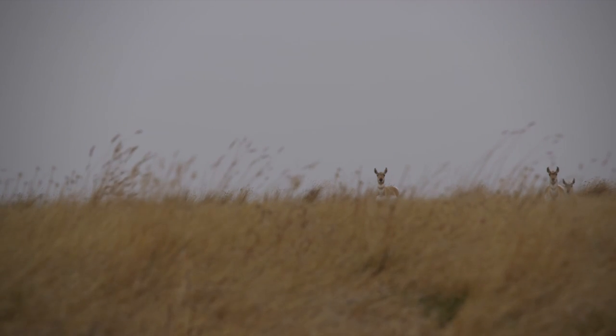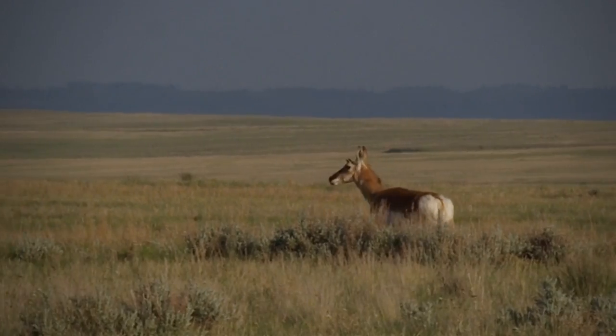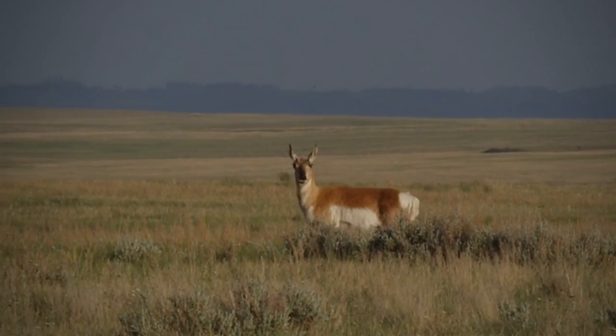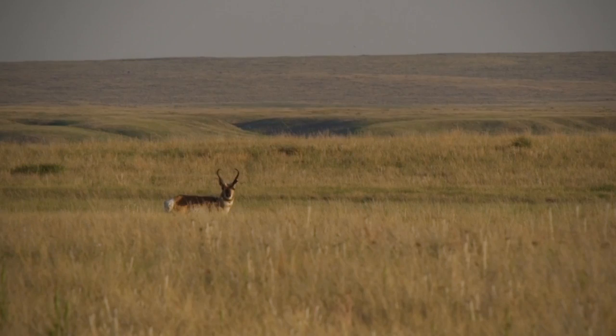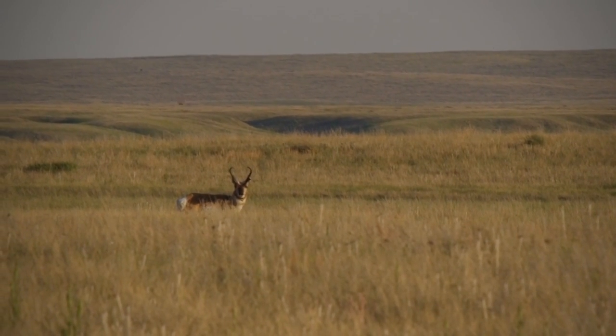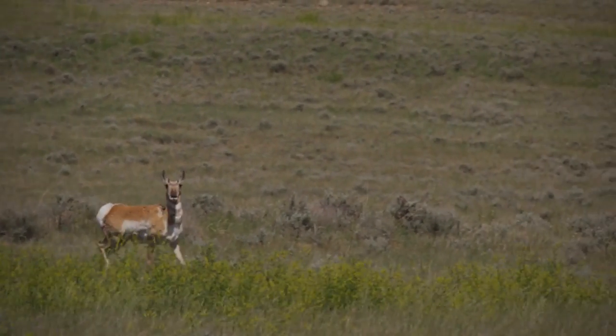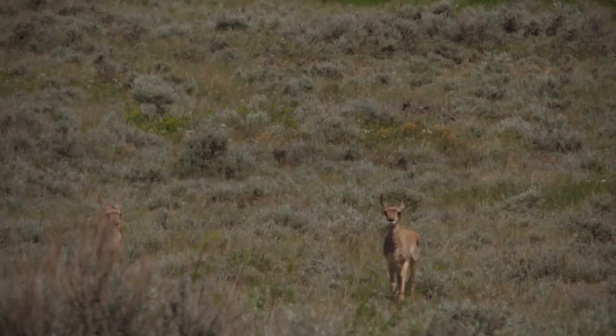They're also very curious. If you're relatively close, they may come to you. Sometimes people wave a red hanky and pronghorn come walking over to investigate who and what you are. Evolutionarily, the idea is that this shows they've spotted the predator — no need to waste your time running after me because we've got this figured out.